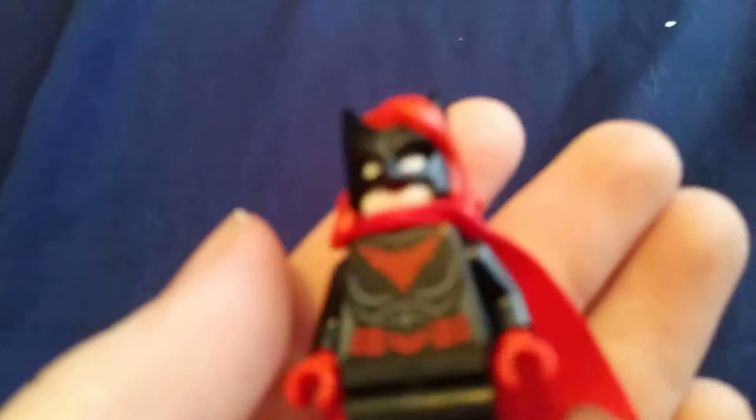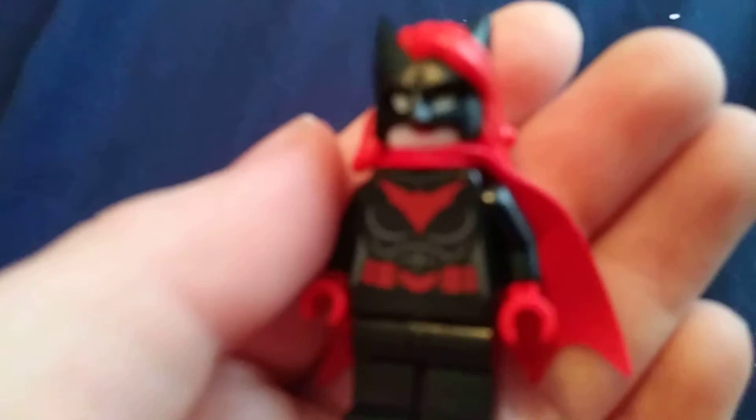So we have Batwoman. This is an exclusive character to this set. Here's her back piece — not much to see here, just some styles, but really a detailed figure.